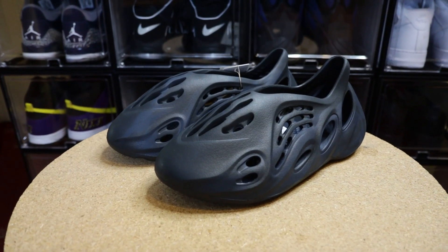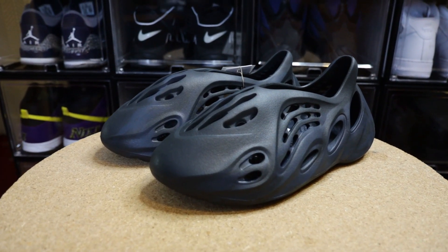The shoes we're going to talk about today are these — the Yeezy Foam Runner in the mineral blue colorway. Despite the name of the shoe, I'm not too sure how to classify it. I wouldn't really call it a sneaker, trainer, or a flip-flop. I would definitely say that this is Yeezy's answer to the Croc, as the Croc is the only piece of footwear that can really be compared to these.